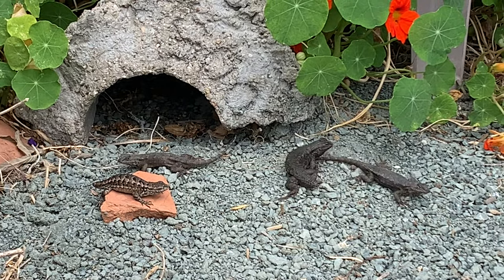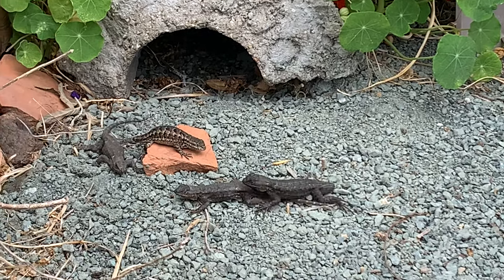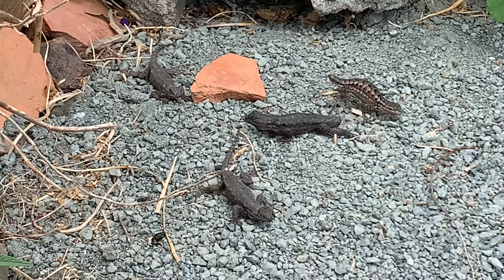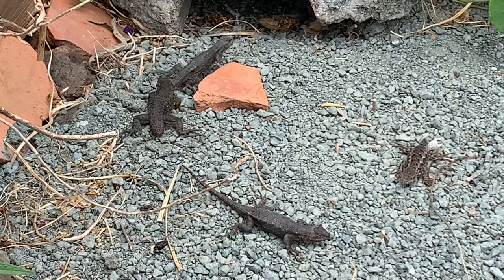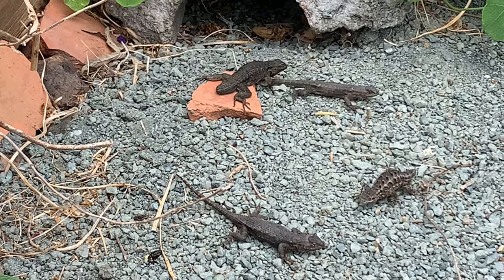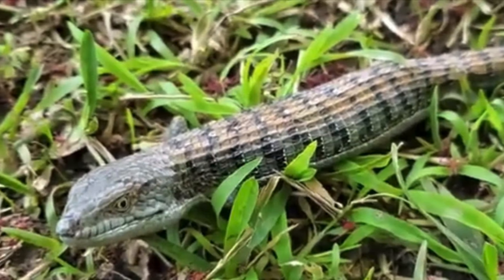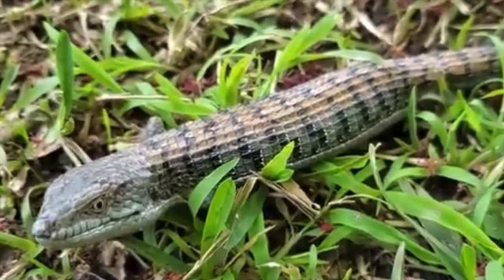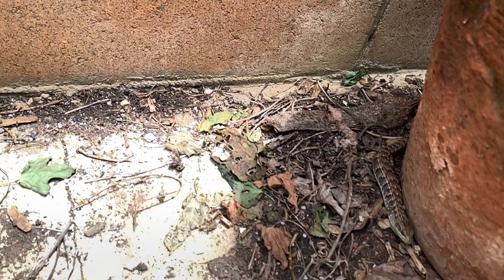Take a moment to observe a group of western fence lizards interacting with each other — what kinds of things do you see them doing? Now take a moment to observe the alligator lizard. What kinds of things do you notice about its scales or the way it moves?